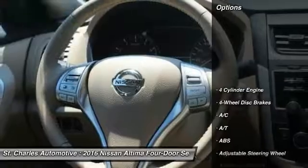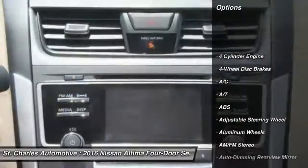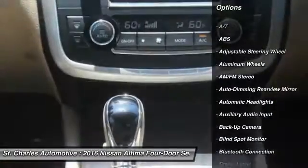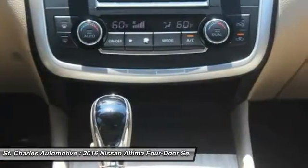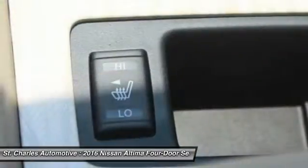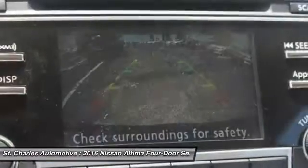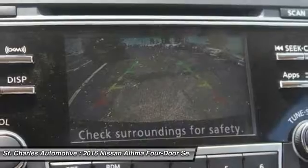Here are some of this vehicle's great options: steering wheel audio controls, stability control, remote engine start, backup camera, keyless entry, powered passenger seat, traction control, anti-lock braking system, Bluetooth, and leather-wrapped steering wheel.